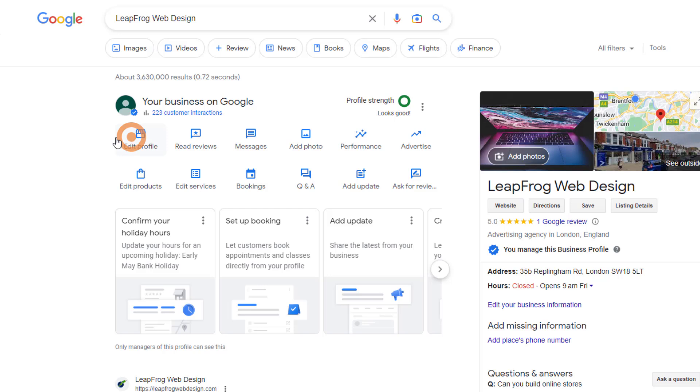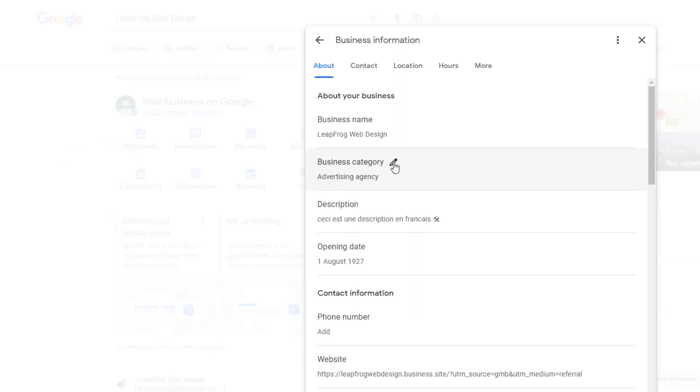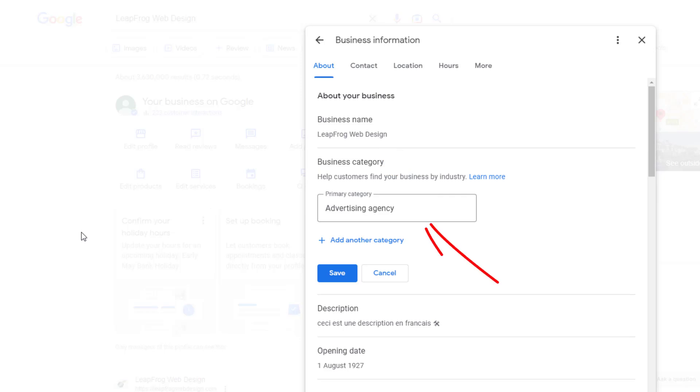This will help you get seen by more people and bring in more business. If you need to switch up your primary business category, just log into your profile from the search interface, click on the edit profile icon, and a pop-up should appear. From there, select the category option — that's where you can change your primary category.